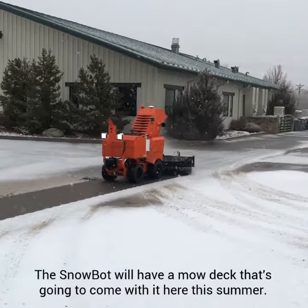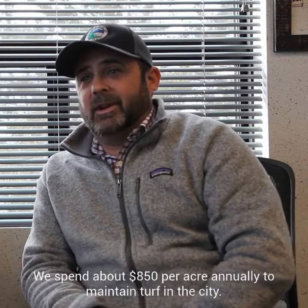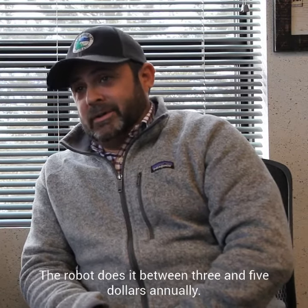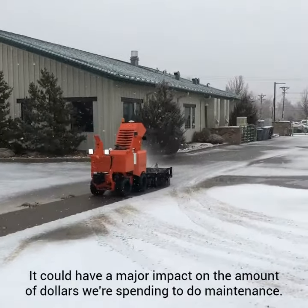The Snowbot will have a MoDeck that's going to come with it here this summer. We spend about $850 per acre annually to maintain turf in the city. The robot does it between three and five dollars annually. It could have a major impact on the amount of dollars we're spending to do maintenance.